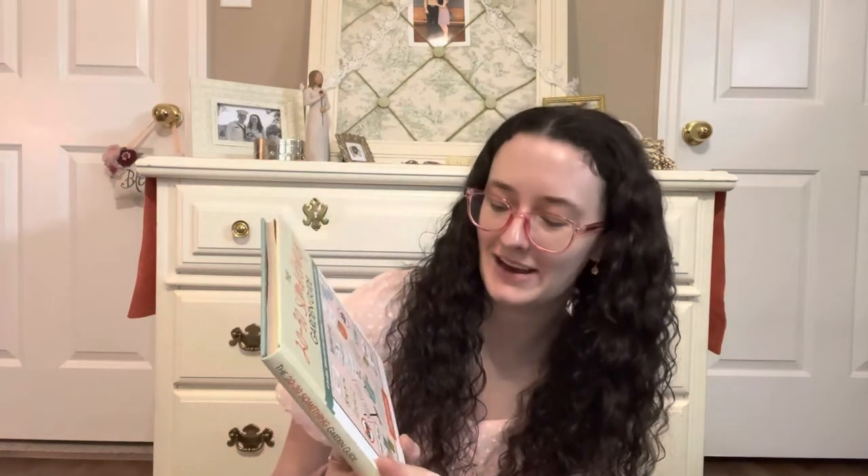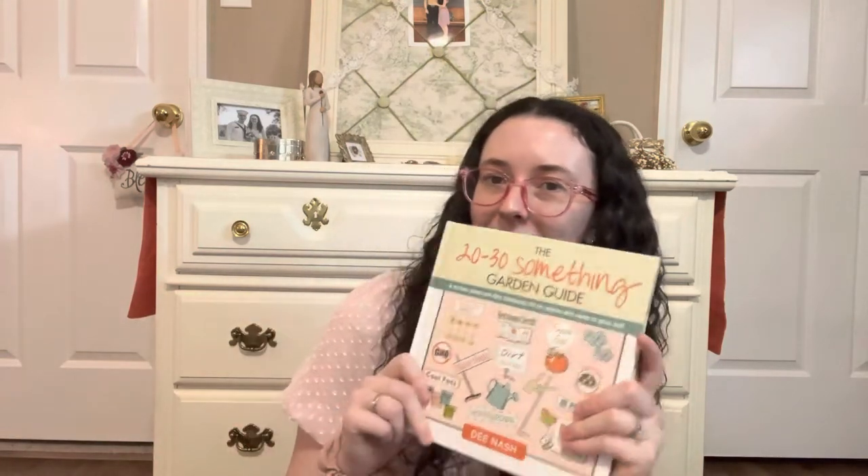Then I got the 20 to 30 Something Garden Guide — a no-fuss, down-and-dirty gardening 101 for anyone who wants to grow stuff. I would like to start doing some container gardening; I don't know if I'll get time to this year, but at some point that'd be nice, so I thought I would read this book and see how it is.